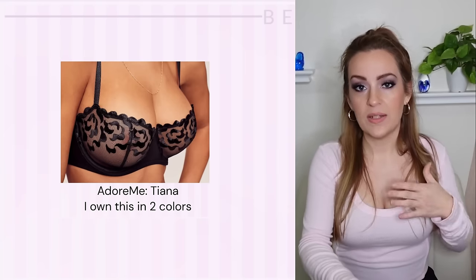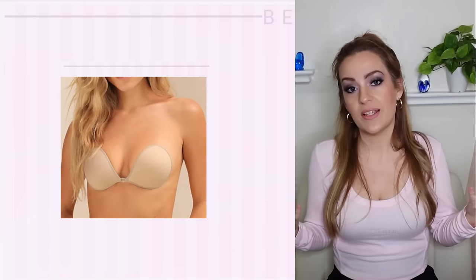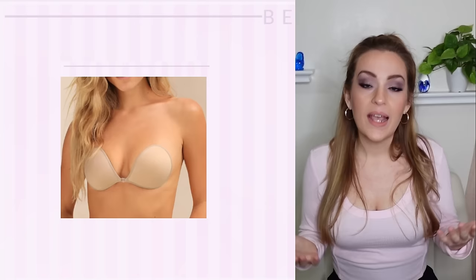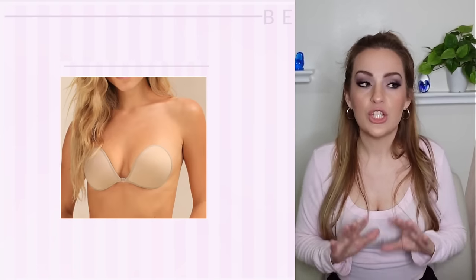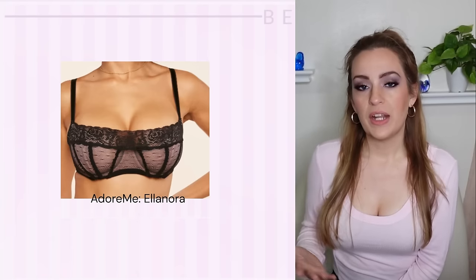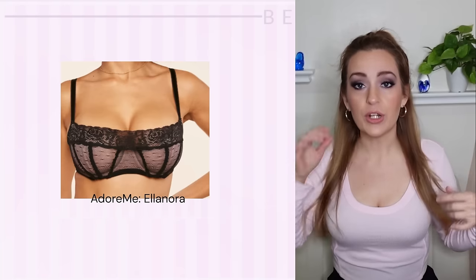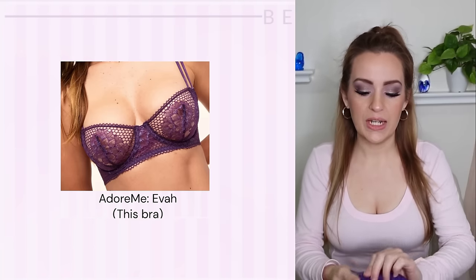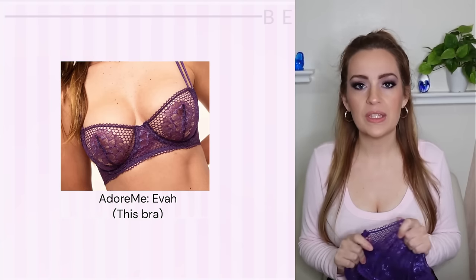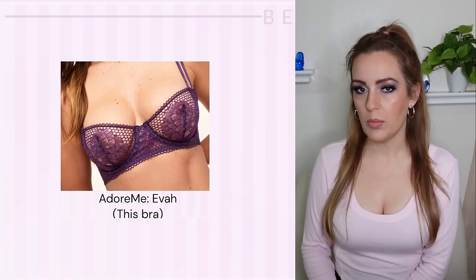The only downside to unlined bras is nipple show, but I always recommend people try them — I find them so much more comfortable and breathable. It feels like wearing nothing; it's the closest you'll get to having no bra. Stick-on bras I find to be garbage at my size since everything jiggles around. But if you have a smaller bust you can get away with a stick-on bra when you need it for an outfit. I encourage ladies to try unlined bras for everyday wear — the lace and meshy ones are stretchy and breathable and still look really cute.